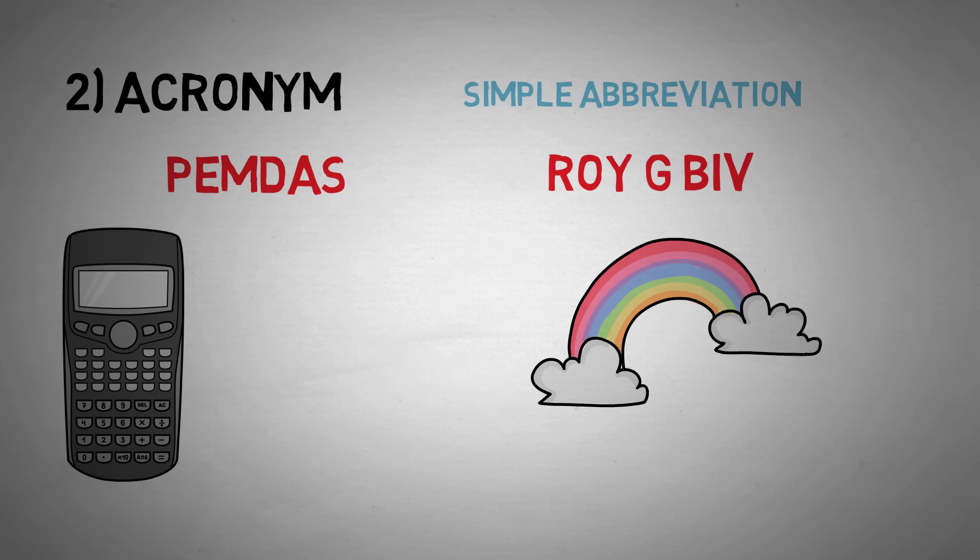That's the beauty of an acronym. It's a single word, or maybe a phrase or a title, but it reveals a lot of information that you otherwise would not have been able to remember in the correct order.